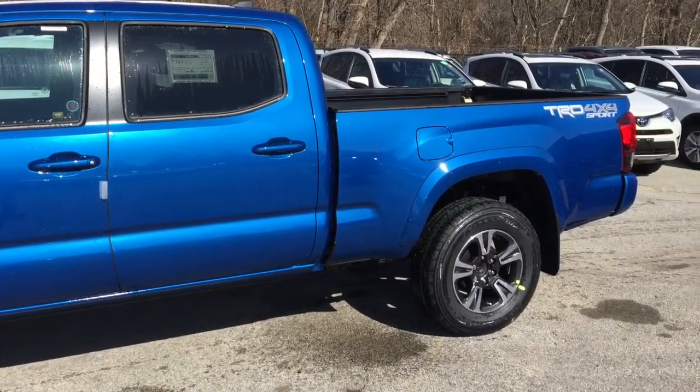Why buy from us? We shop the competition for you, offer fantastic prices online, and our market pricing theory ensures competitive value that will keep you smiling long after you take delivery of your new vehicle. Plus, our dealership is kind of fun. Serious fun? Seriously.